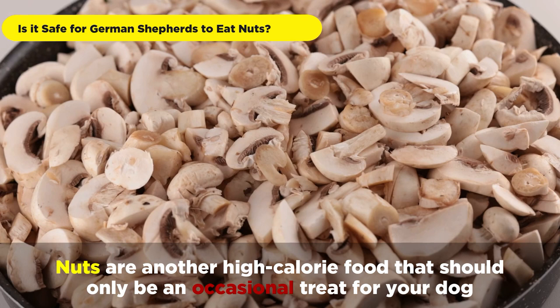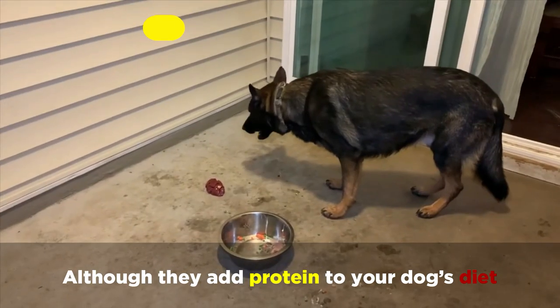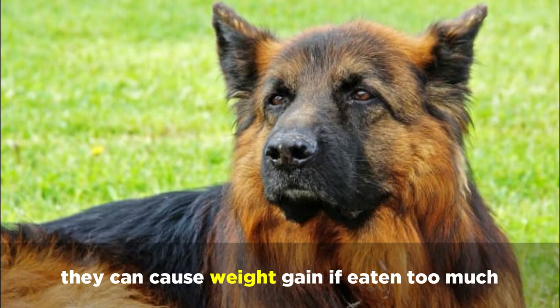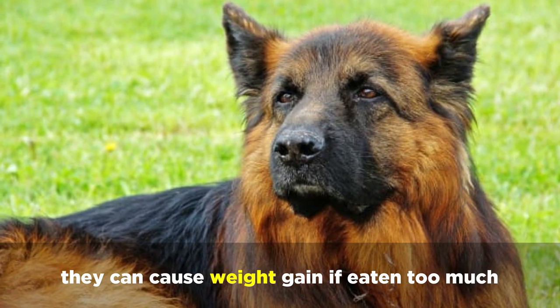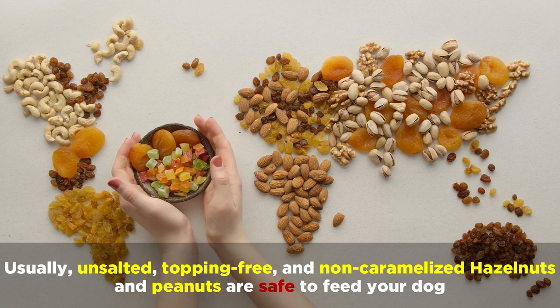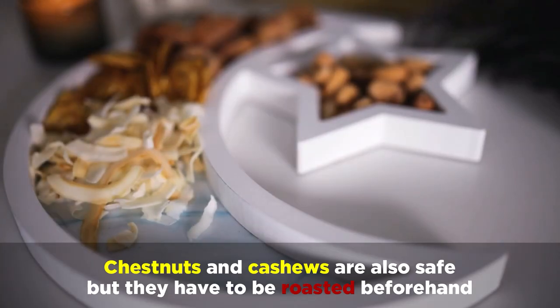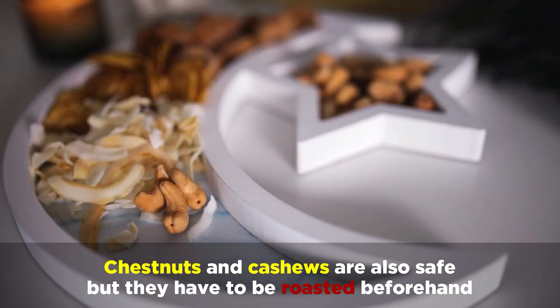Nuts are another high-calorie food that should only be an occasional treat for your dog. Although they add protein to your dog's diet, they can cause weight gain if eaten too much. Usually unsalted, topping-free, and non-caramelized hazelnuts and peanuts are safe to feed your dog. Chestnuts and cashews are also safe, but they have to be roasted beforehand.